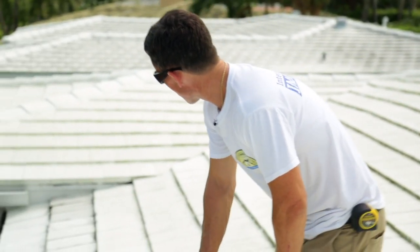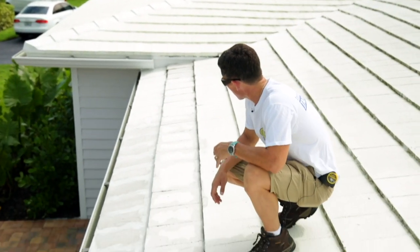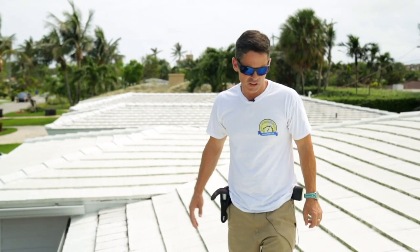We noticed a repair up on the front ridge here, and it looks to be not quite a professional repair. There's probably been a leak and they called a handyman. He put the tile back, put mortar, and sealed it the best he could. I don't know how that's going to pass or not.